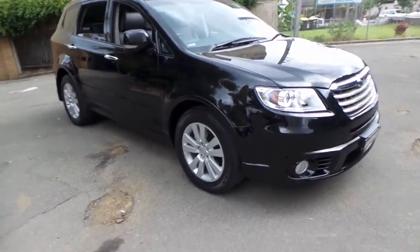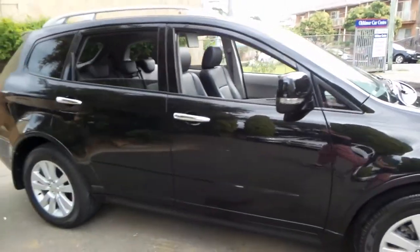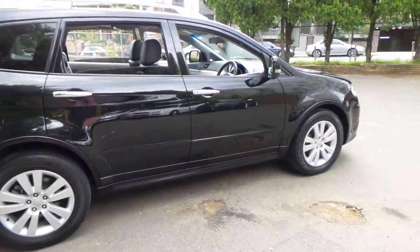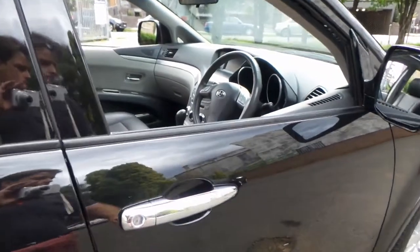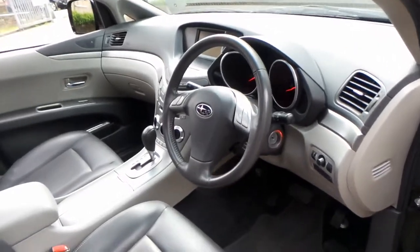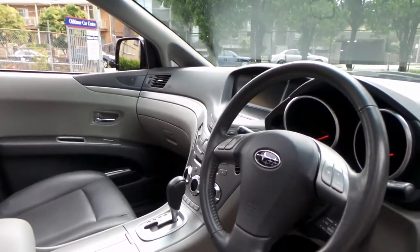Welcome to the Old Timer Centre. My name is Philip Tarrant. Today we have an absolutely stunning Subaru Tribeca. It's black with black leather interior. It's had one owner since brand new. It is a Premium R and it's the absolute top of the range. It's also got two remote keys to it.